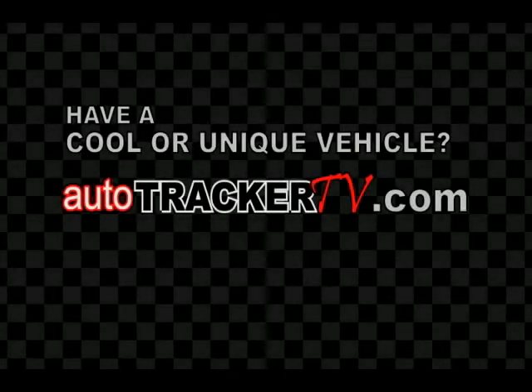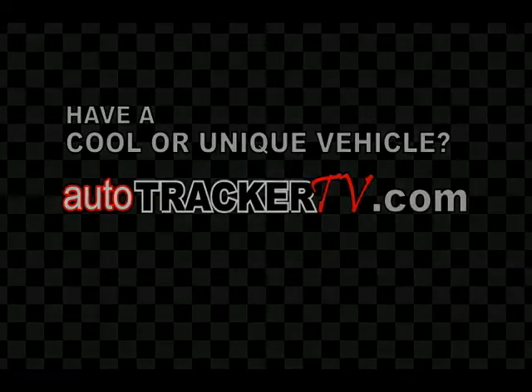Have a cool car, an unusual RV, a tricked out snowmobile? AutoTracker TV is giving you the chance to show off your vehicle. Go to AutotrackerTV.com to learn more.